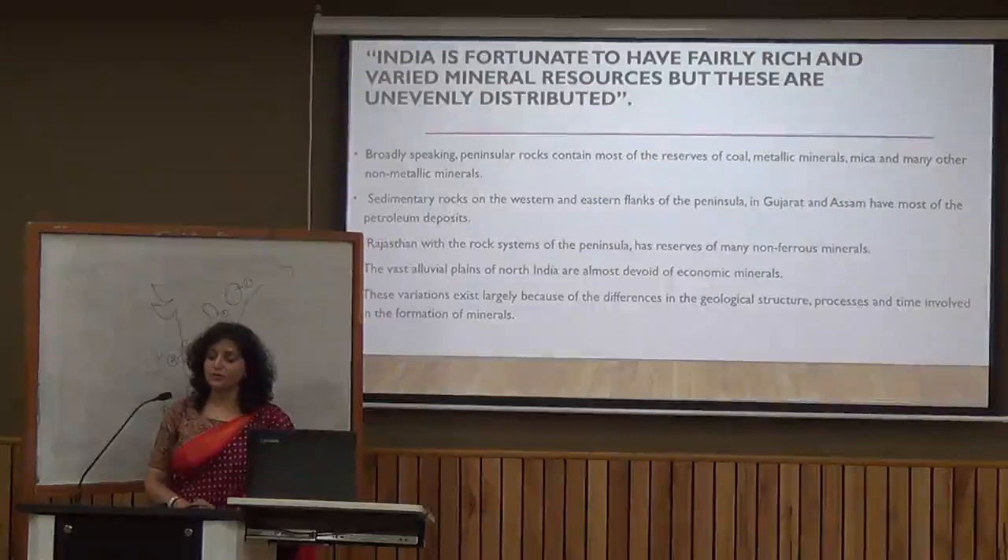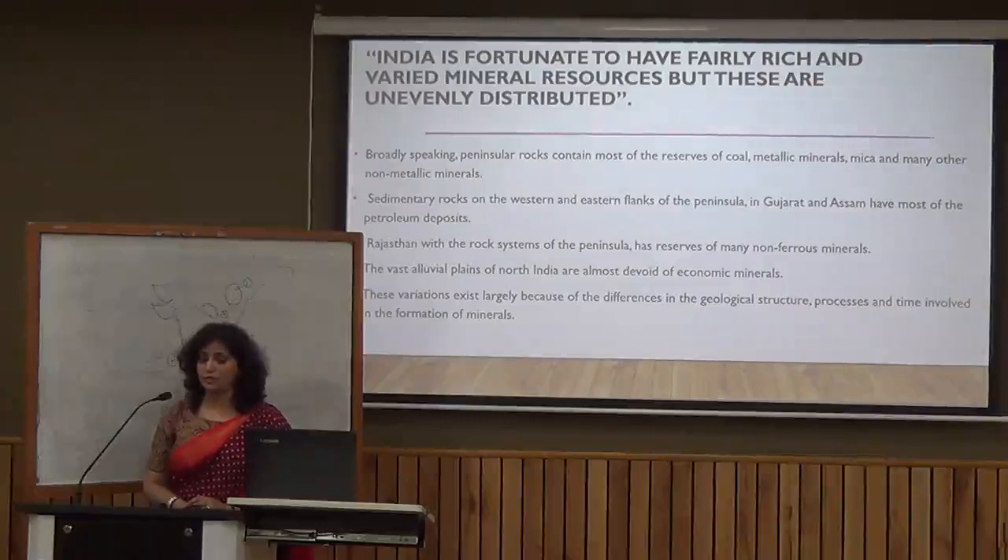India is fortunate to have fairly rich and varied mineral resources, but these are unevenly distributed. In the peninsular rock regions, we have good reserves of metallic minerals and coal. In Rajasthan, we have non-ferrous minerals, especially the Khetri copper mine. The alluvial plains of northern India are devoid of minerals and are mainly used for crop production.